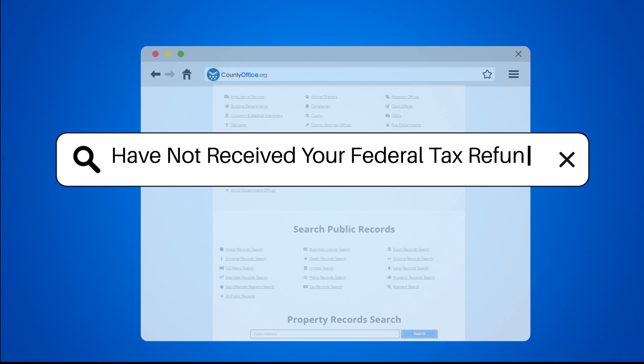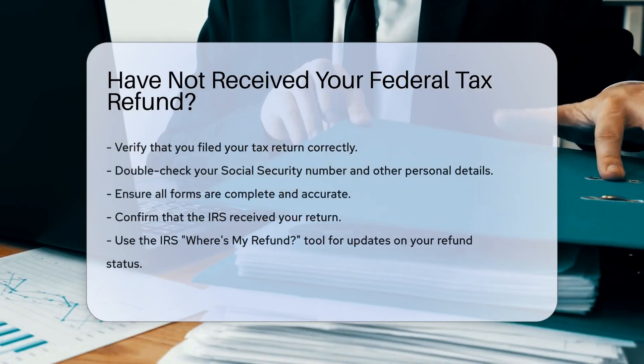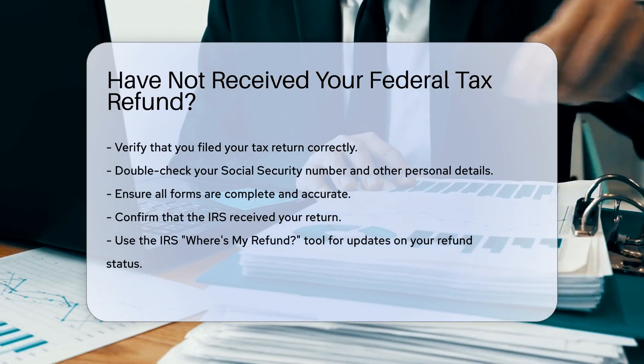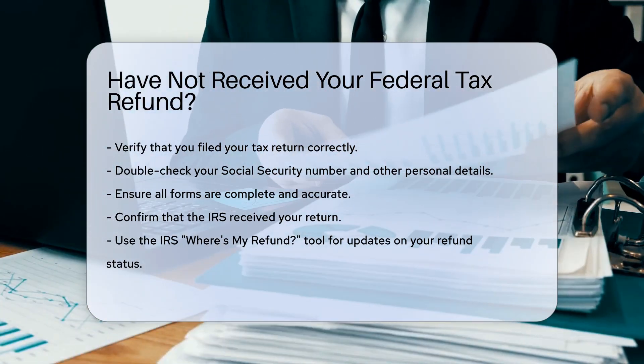Have you not received your federal tax refund? First, verify that you filed your tax return correctly. Errors can cause delays. Double check your social security number and other personal details. Ensure all forms are complete and accurate.